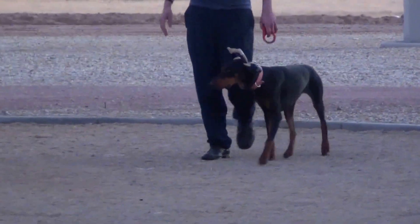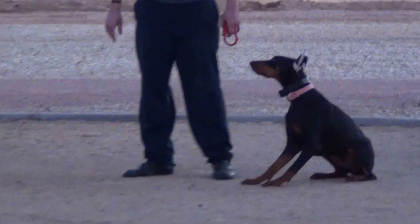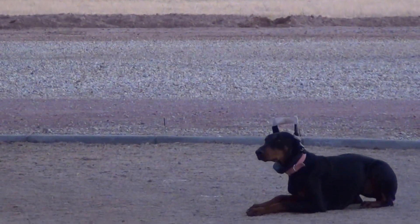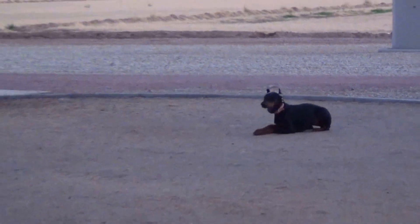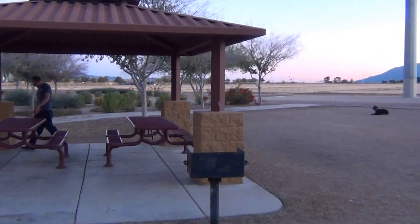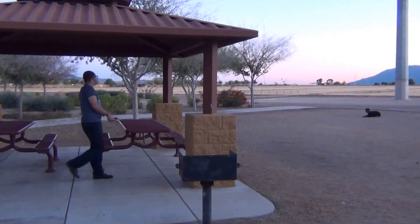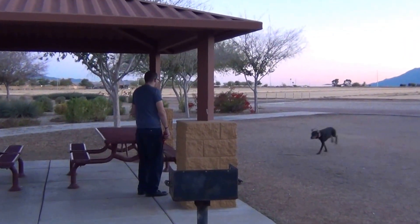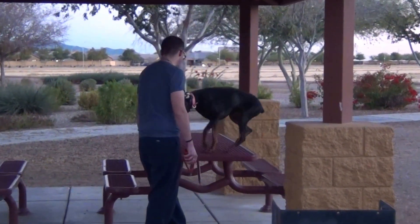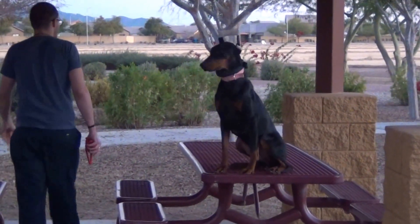Now the handler is going to have her lay down on the down command. First the dog went into the auto sit, and then he chose to have the dog lay down. Then he's going to call her back over one of the platforms and have her jump back up on a platform. You can use the jump command for jumping up on platforms, or you can also use it for loading into the back of a vehicle — perhaps at a veterinarian's office, something like that.